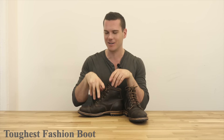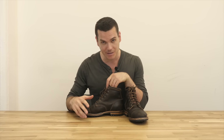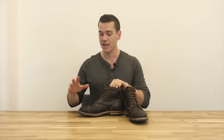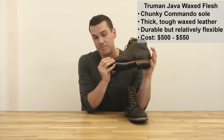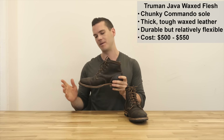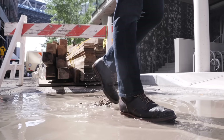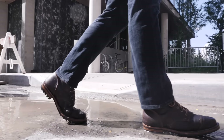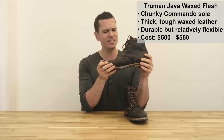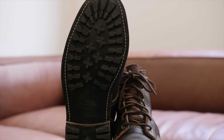Next is the toughest boot category. I'm not a lineman or a welder, so what I mean is the toughest fashion-focused boot I own. This is the Truman Java Wax Flesh boot and it is a real tank of a shoe. This is a big competitor of Viberg, but compared to Viberg this shoe fits better, it's more comfortable, more flexible in the sole, and much less expensive. Viberg is about $700 while these are about $550. I feel Viberg is a bit overpriced - these are still real monsters, built like tanks. The commando sole is tough as nails.